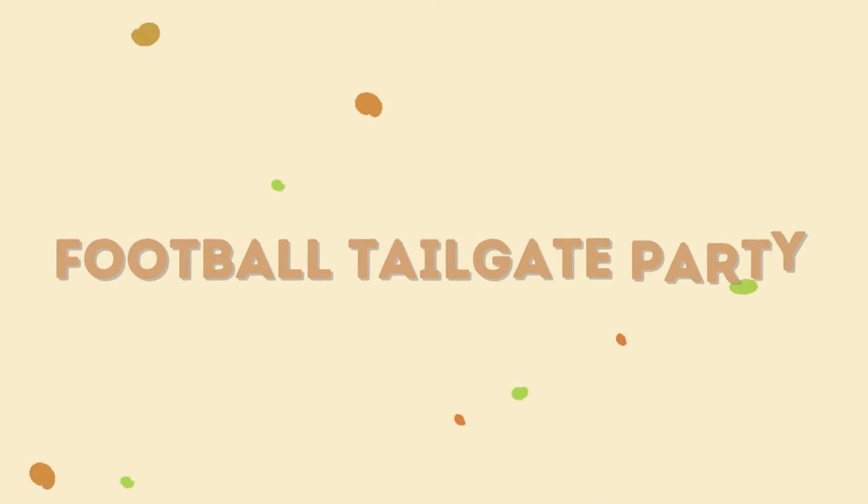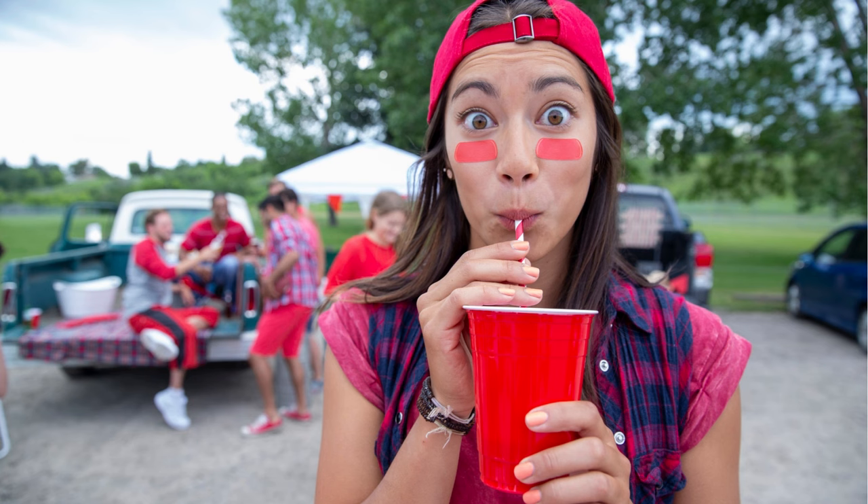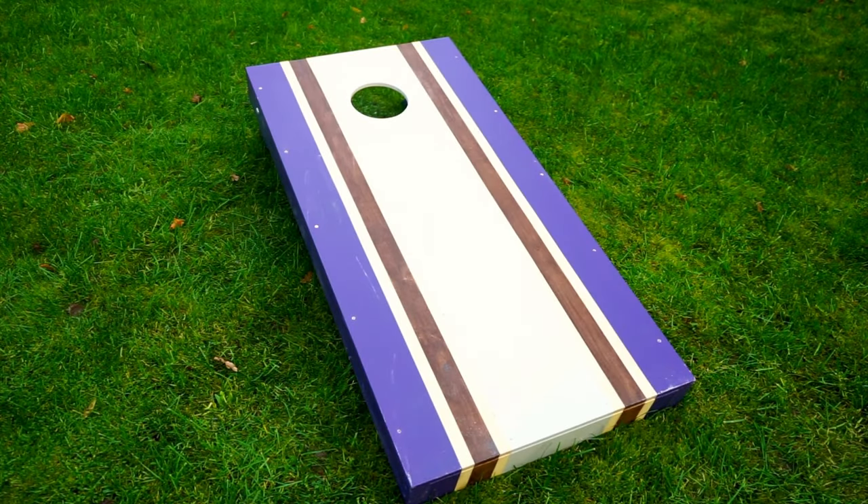We're going to start with the tailgating weekend. I have to admit that my alma mater does not have a football team, but I still love being invited to other football games. There's something so very fall about putting together a tailgate picnic with themed cocktails and playing a little cornhole before you ever step foot into the stadium — it's such an energetic experience. For this example, I'm going to be spending the weekend near the school, which means packing for more than just going to the game.